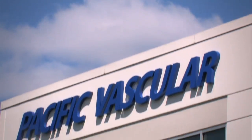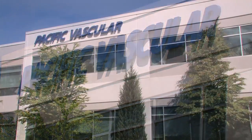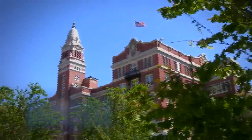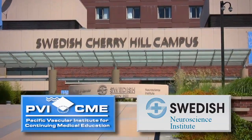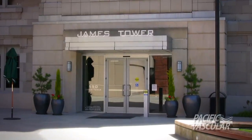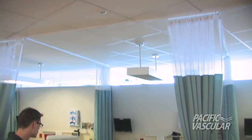With over 25 years of experience providing high quality cardiovascular ultrasound education to physicians and technologists, the Pacific Vascular Institute for continuing medical education, in combination with the Swedish Neuroscience Institute, offers a three-day course on how to perform and interpret transcranial Doppler studies. The course is offered at the Swedish medical campus in Seattle.